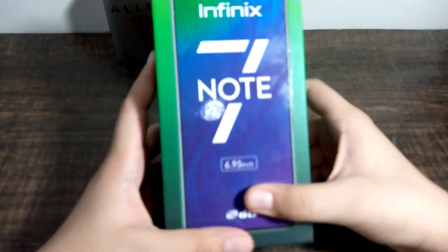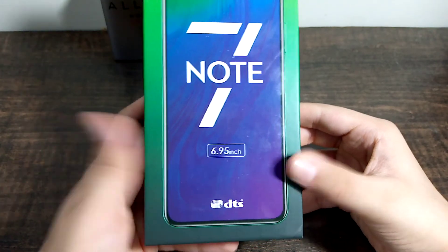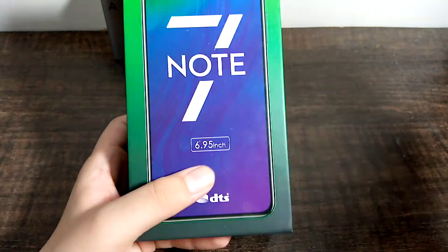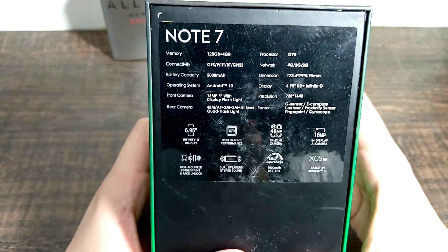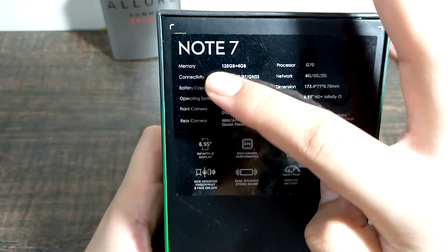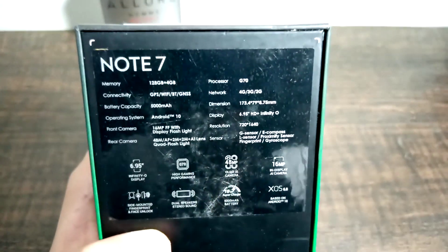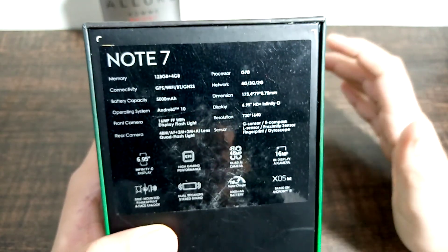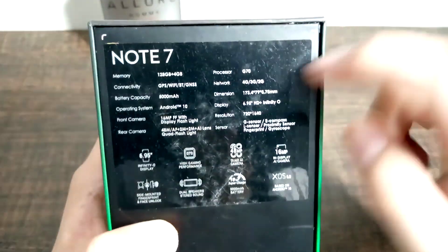This is the Infinix Note 7 and here we have some features. It has a 6.95 inch display — around 7 inches — with DTS sound. Some specifications are mentioned here. Memory is 4GB RAM with 128GB storage. The processor is the MediaTek G70, which is a very good gaming processor. The resolution is 720p.